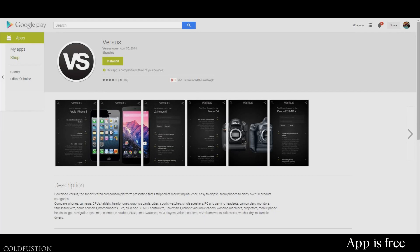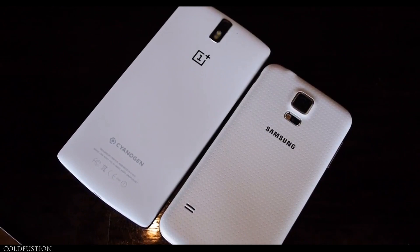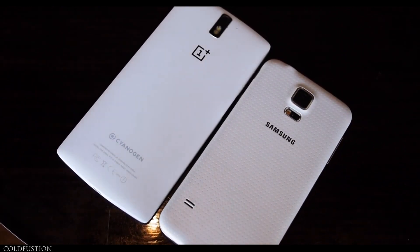Well, the fact of the matter is, there is an app that does that, and it's called Versus. What Versus aims to do is use its user-powered comparing engine to compare two of pretty much anything. So let's take a quick look at how it works.